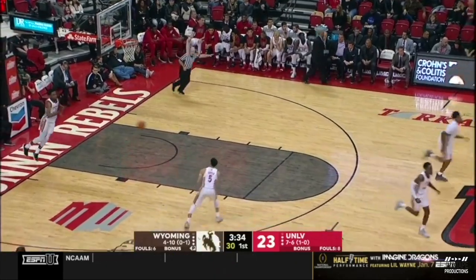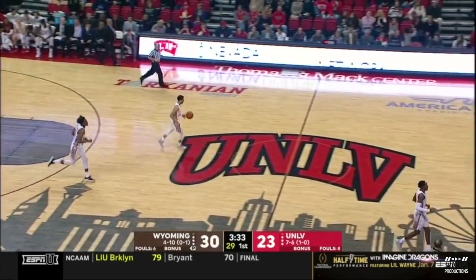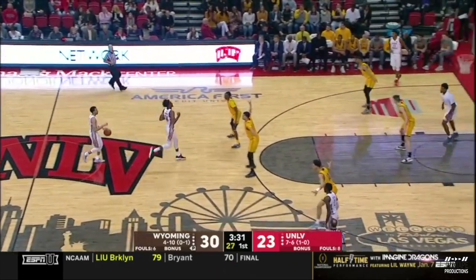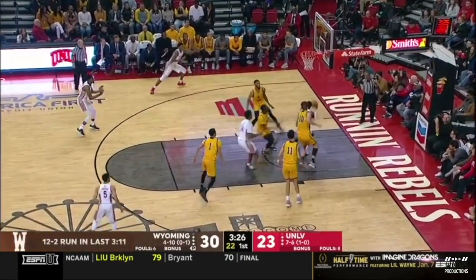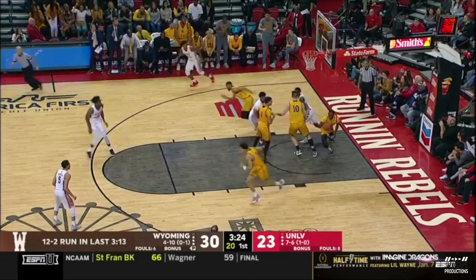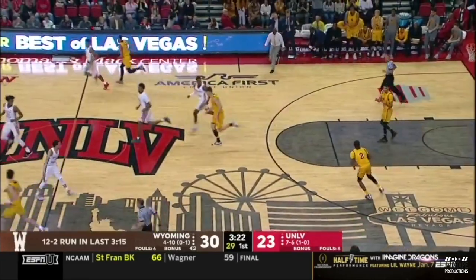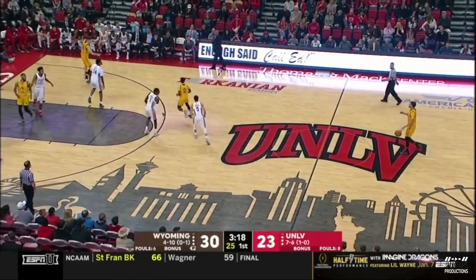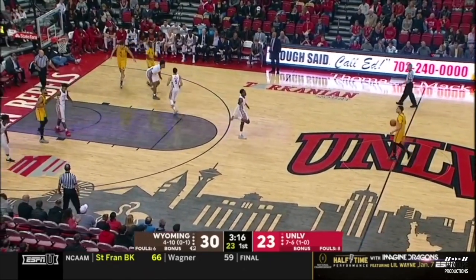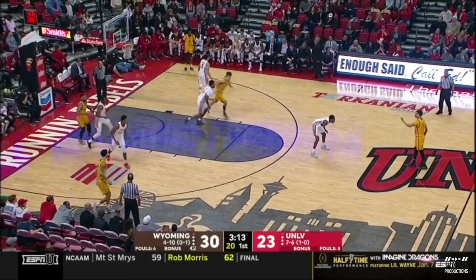T.J. Taylor goes two for two at the line, freshman from Chesapeake, Virginia — makes it a seven-point spread on this wild card weekend. Wyoming's up a touchdown. Clyburn blocks the Vegas native A.J. Banks, pinning it on the backboard — great defensive effort. UNLV with a good backdoor play, just got to finish those shots inside.